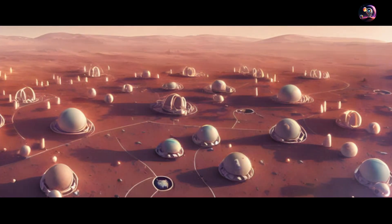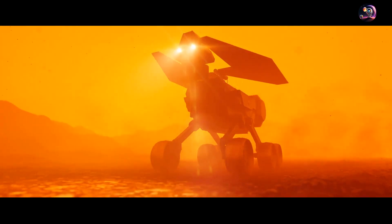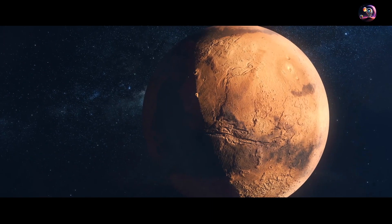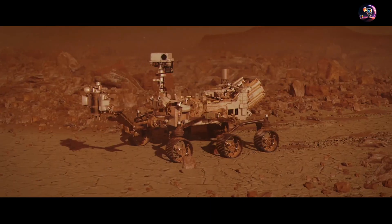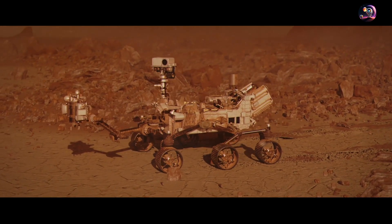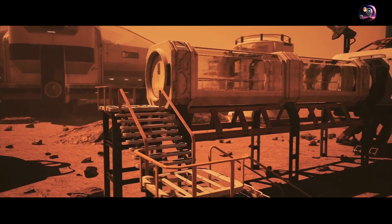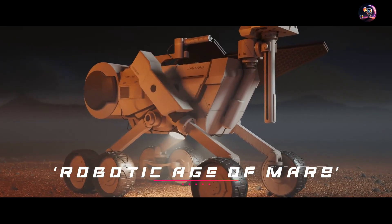Their first responsibility is to build structures for their protection and energy source, while braving Martian dust storms, solar flares, potential malfunctions, and chilling Martian nights and winters. Once a protective settlement is secured, the robots' next task is to build a colony for future human inhabitants. The robotic crew has an estimated timeline of two years and two months to accomplish this colossal task, an era referred to as the Robotic Age of Mars.